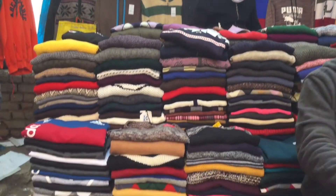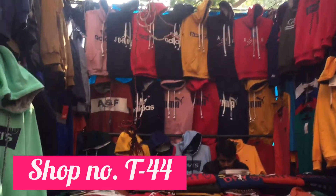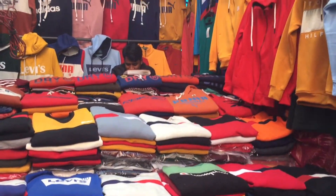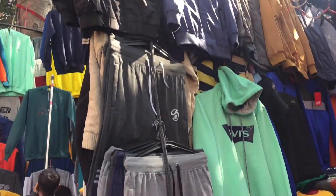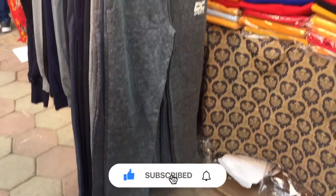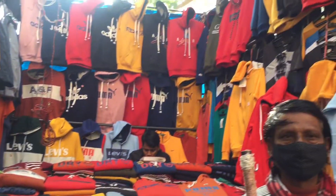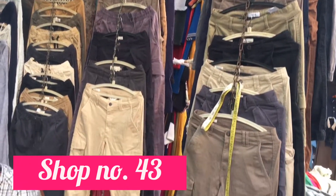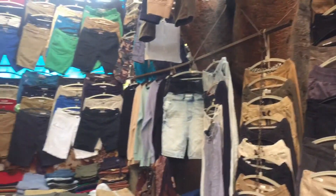T44 shop number par bhi aapko ladkon ki sweatshirts aur hoodies milegi. Yahan Levi's, Puma waale printed second copy aur first copy hoti hain aur inki range 300-350 rupees mein milegi. Warm pajamas, hoodies, sweatshirts, sweaters, round neck waali warm T-shirts — sab milega. Jo ladkon ko shikayat hoti hai ki street markets mein unke kapde zyada nahi hote, yeh video zaroor dekhen — har market mein ladkon ke kapde bhi milte hain.